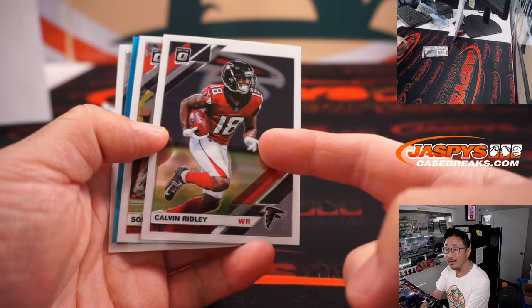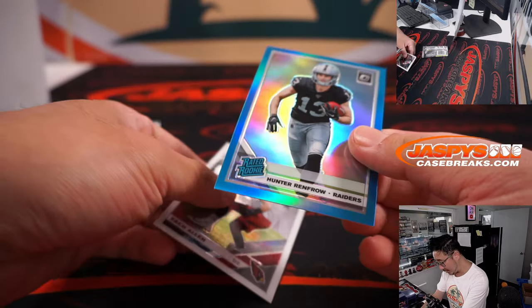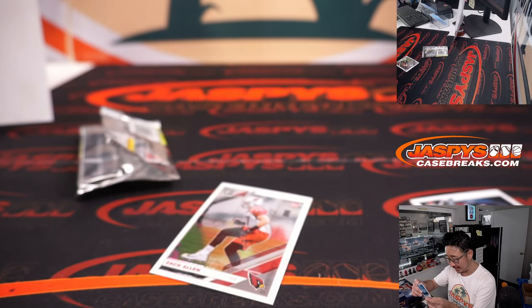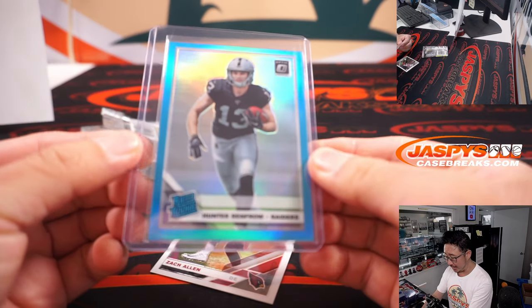Let's see what we got in here. The Gambler, Calvin Ridley, Sony Michel. Nice. A Hunter Renfro, rated rookie, 13 out of 299. He could be poised to have a pretty monster season this year. That's for Allen and the Raiders.